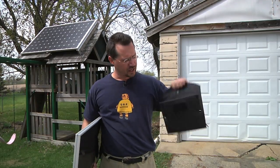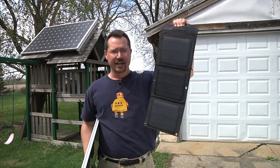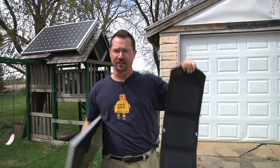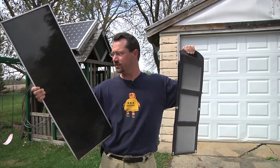I've got a couple of solar panels right here. This is a Badger solar panel — it has a USB charging feature built right in and it's 12 watts. And then this is a 15 watt Harbor Freight solar panel.